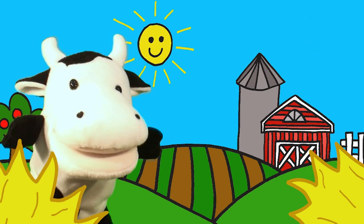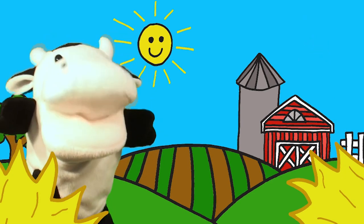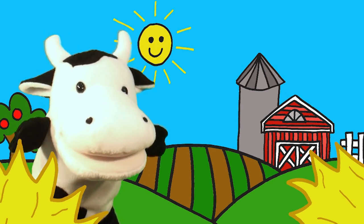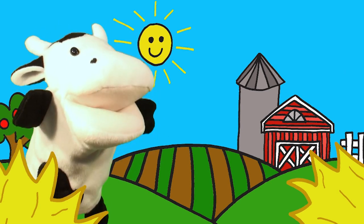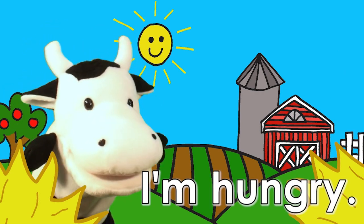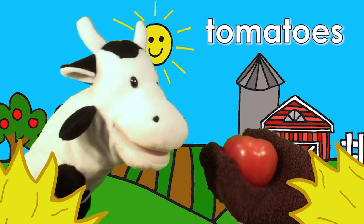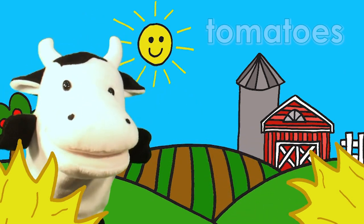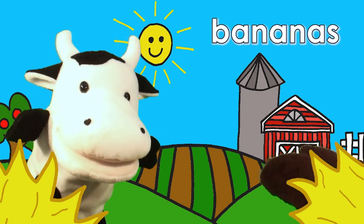Hello, cow. Hello! How are you today? I'm hungry. Oh! Do you like tomatoes? No, I don't. Do you like carrots? No, I don't.